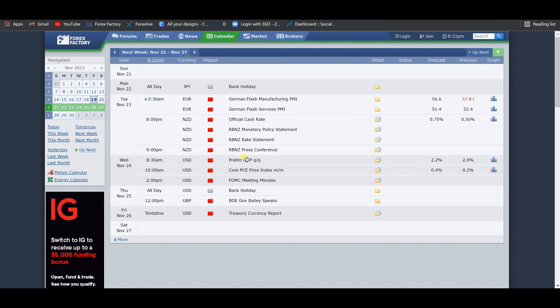On Wednesday we have the Prelim GDP from the United States — also a high impact event to keep an eye on. On Friday there are Treasury currency reports, still tentative, so we don't know the exact time. We also have the FOMC release on Wednesday. I'd advise you to pay attention to these high impact news events and try to manage your trades accordingly as you are trading next week.